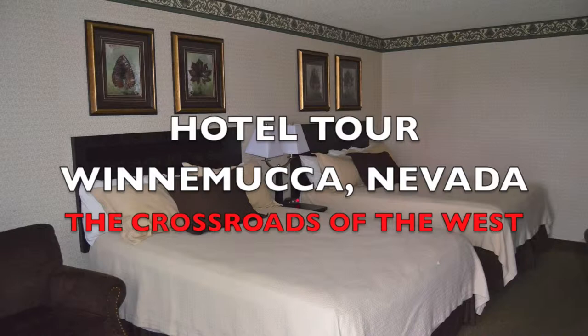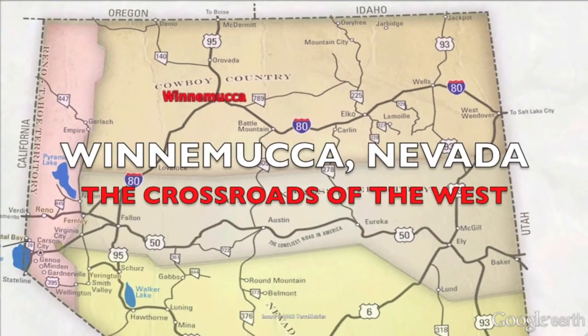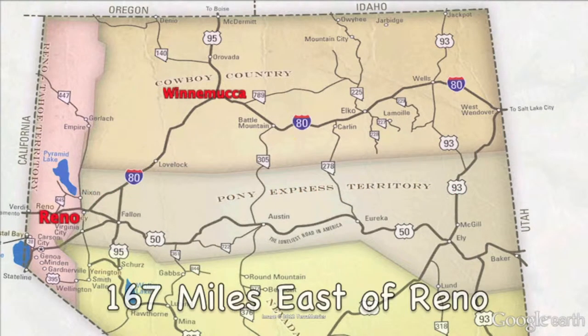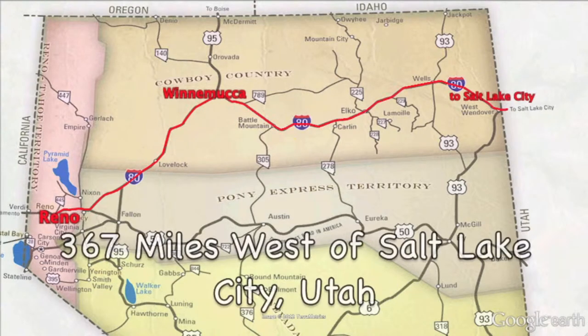Hello and welcome to another edition of Hotel Tours, Winnemucca, Nevada. Winnemucca is in the heart of cowboy country on Interstate 80 and is known as the Crossroads of the West, just 167 miles east of Reno and 367 miles west of Salt Lake City, both on Interstate 80.